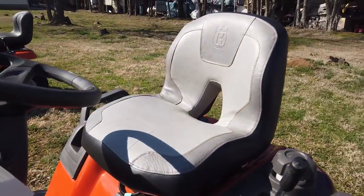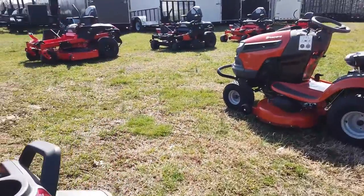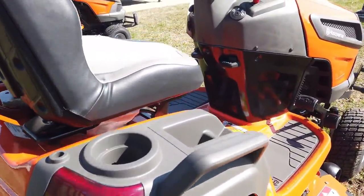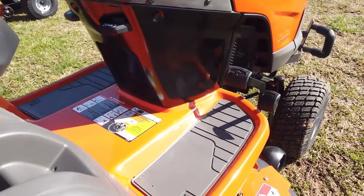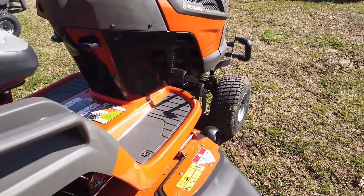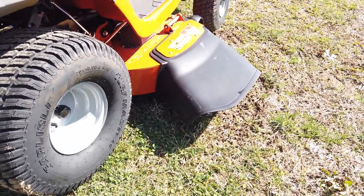Seat with airflow. A cupholder and phone holder, along with your cruise control. With a plastic chute.